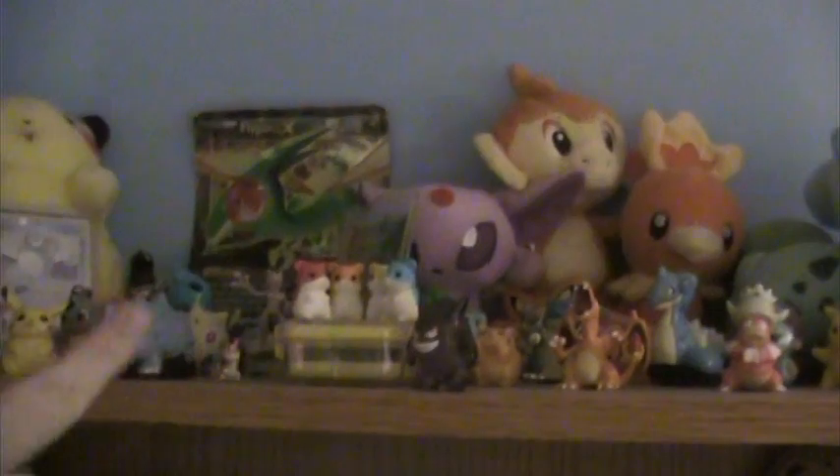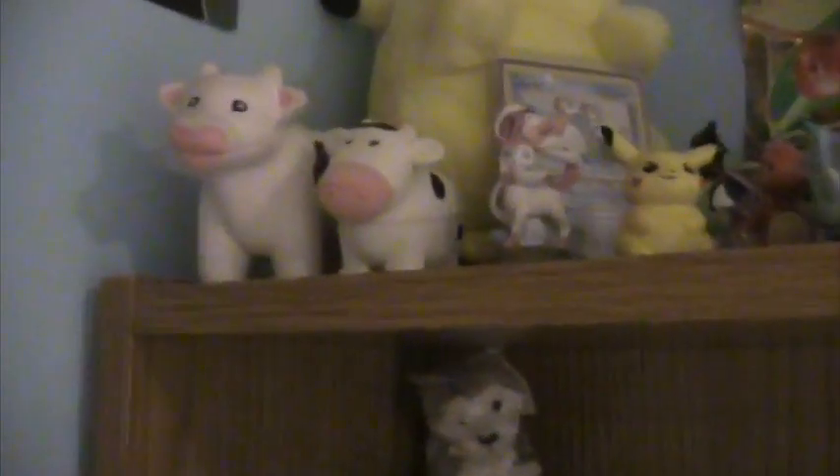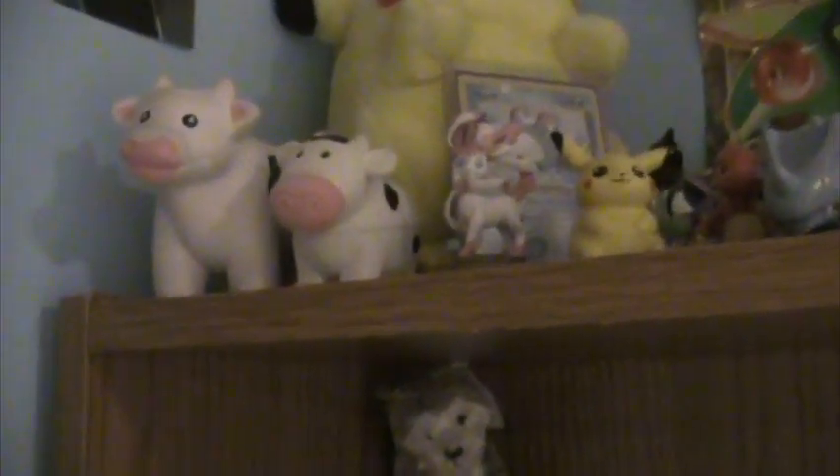Directly to the right of my door, I have this really big bookshelf — it has five shelves on it, not including the top. On the top I have a whole crap ton of Pokemon stuff: a bunch of really old figures, some plushes, my jumbo Flygon card, and my favorite Pikachu. Also a couple of cows — you're going to discover I really like cows. I have a lot of cow things.